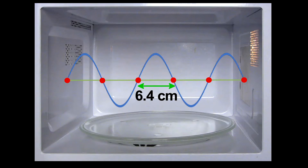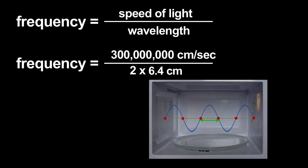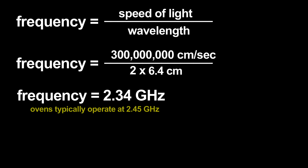Using that wavelength, I can estimate the microwave radiation's frequency. The frequency is related to the wavelength by the speed of light. I get an answer that only has a 4 or 5 percent error — not bad for this primitive measurement.